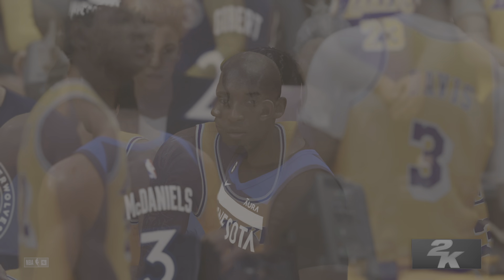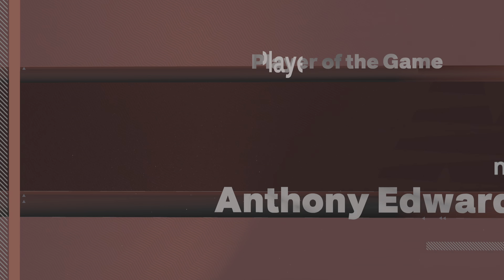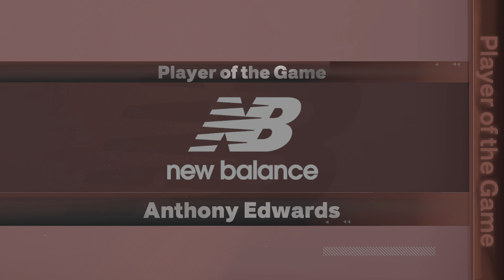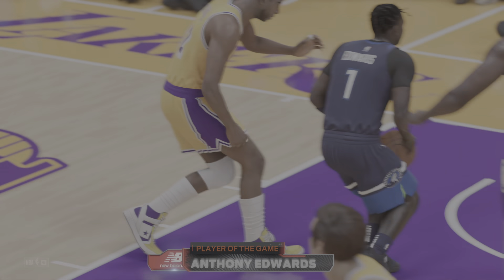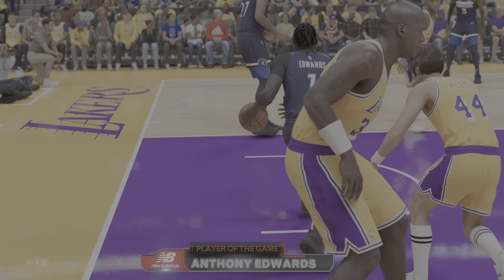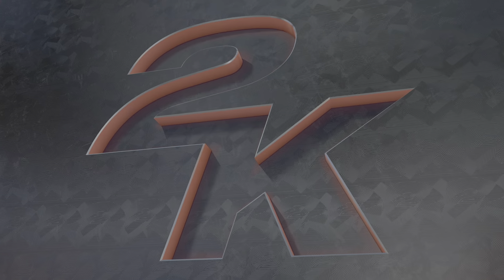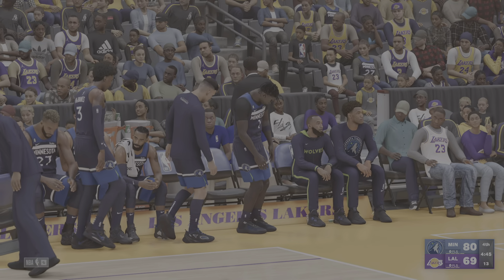Now let's take a look at the player of the game—Anthony Edwards. What an amazing ballgame we've seen from him; it's been a one-man show worth the price of admission all by itself. There wasn't anything he couldn't do on that court tonight. And with the playoffs on the horizon, he'll be looking to stay in peak form as long as he can. A moment now to hear from our sideline reporter, Hall of Famer David Aldridge.